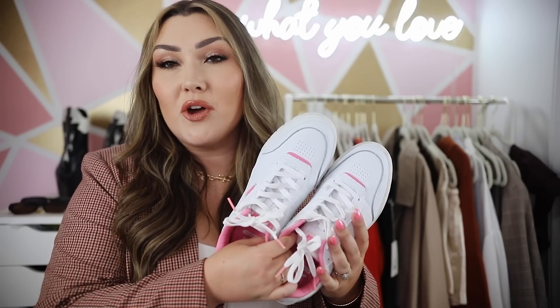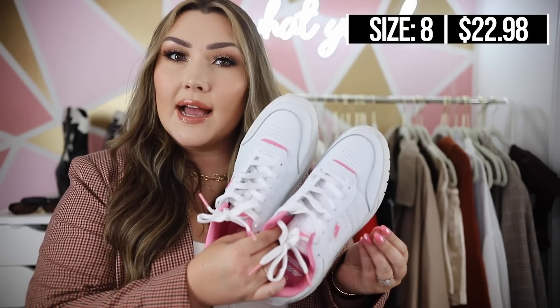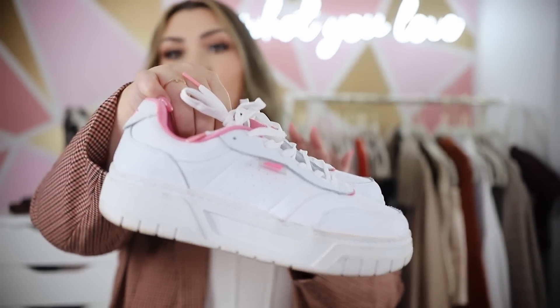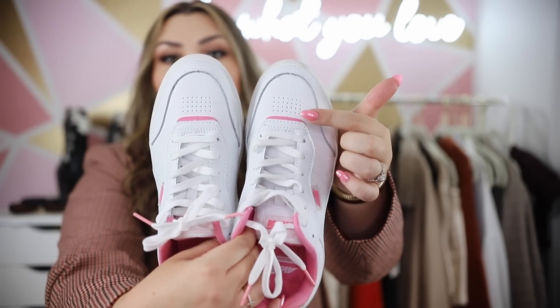These are from Walmart and also remind me of Nike Air Force 1s or Adidas-style sneakers. In the Nordstrom sale there was a pink pair of Adidas sneakers, and these kind of reminded me of those. They have a subtle touch of pink — on the insole, a little pink detail at the toe, and on the label. I've worn them a few times and they are such a comfortable pair of shoes. The brand is Avia from Walmart, and I really like them. This platform is a little less intense than the H&M ones, so if you want a platform but not quite as dramatic, these are a good option.